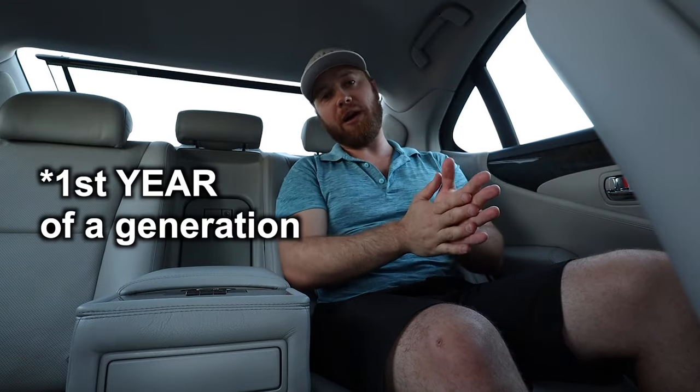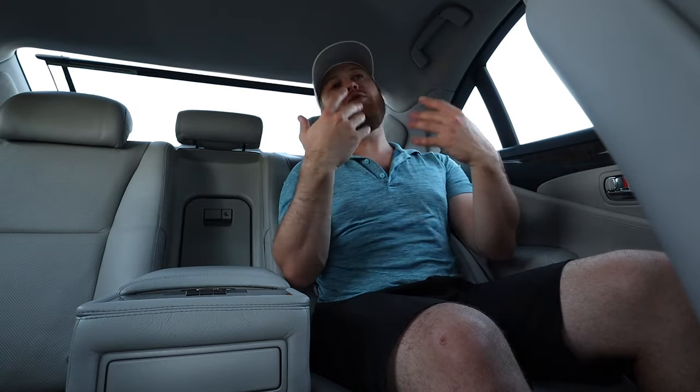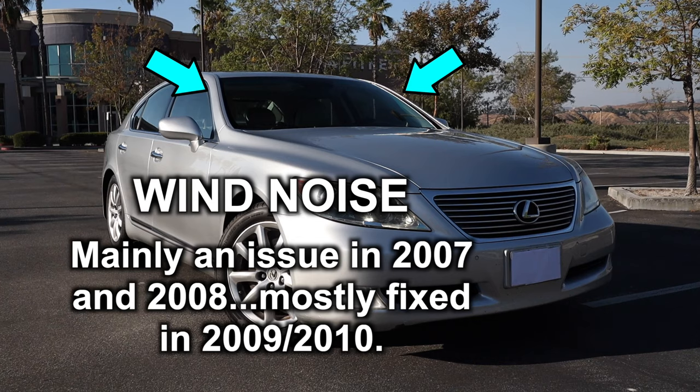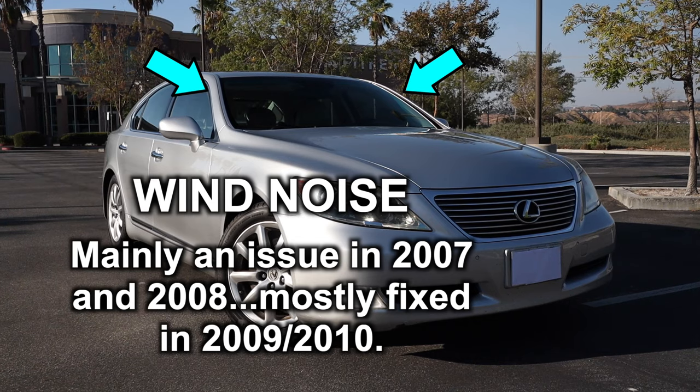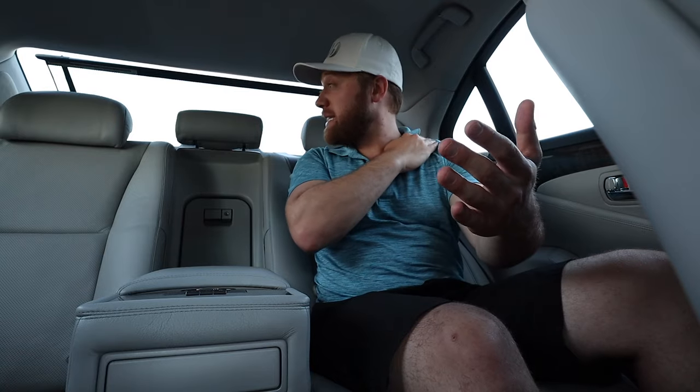I purchased a 2009 because the 2007s and 2008s had some issues. 2007 was the first year this generation of LS came out, and I never like to buy the first year of a new generation because you never know what kinks they're still working out. By 2009 they had fixed some issues, including a wind noise problem above the front passenger windows that was resolved in 2009 to 2010.